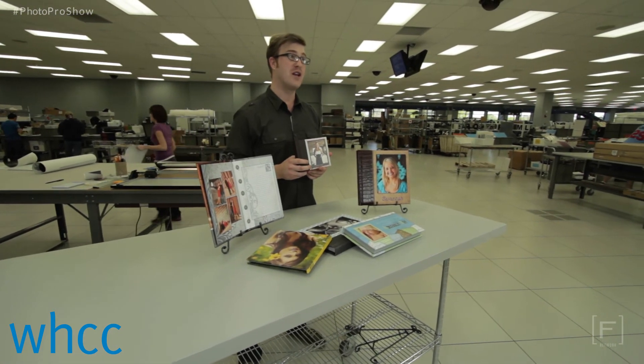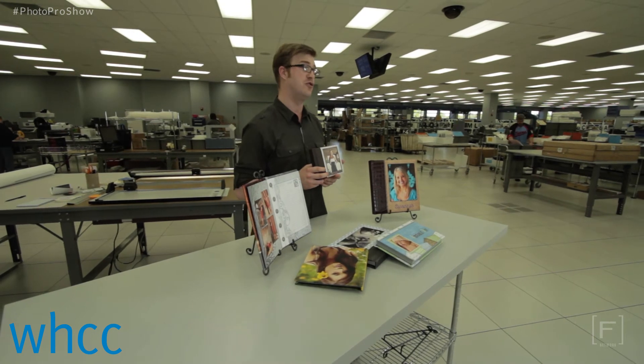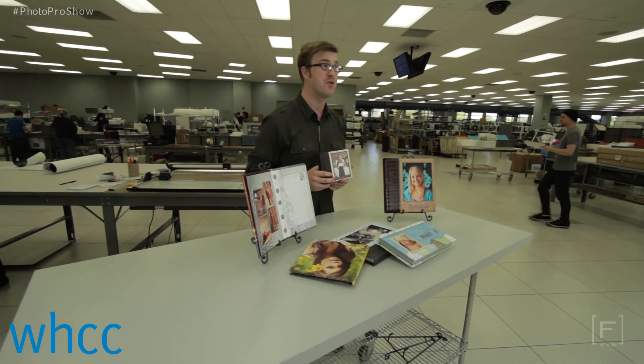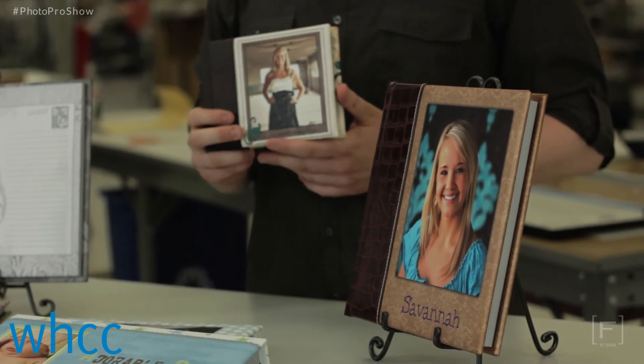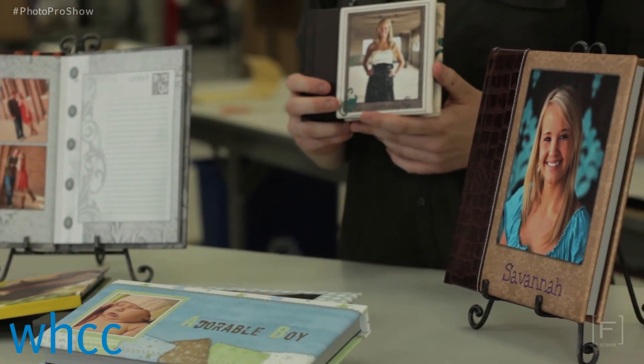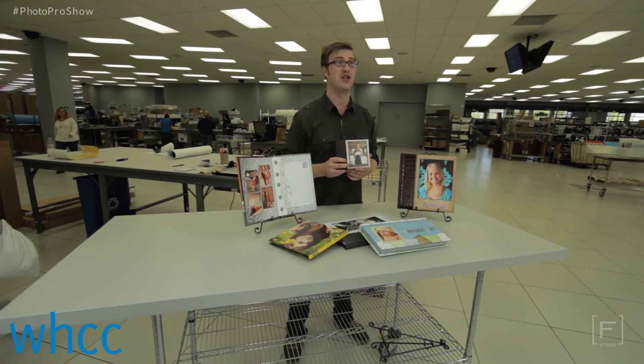Plus, your clients won't be kept waiting for their albums. Our albums are completed in just two days and include two day shipping. Entering for your chance to win a custom press printed album is incredibly simple. Just go to framenetwork.com, head to the Photo Pro show page, and click on the contest section for more information on how you can win.